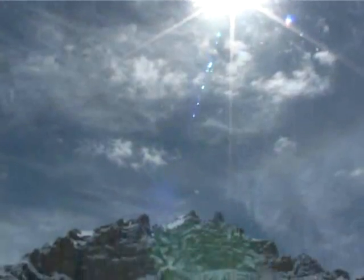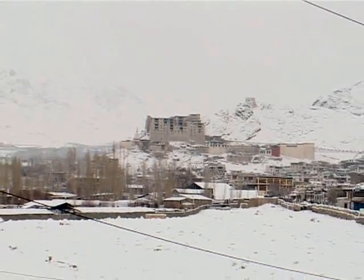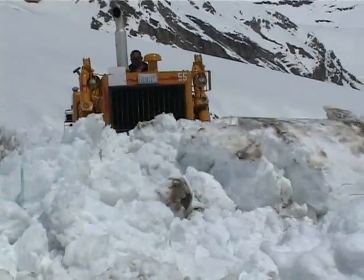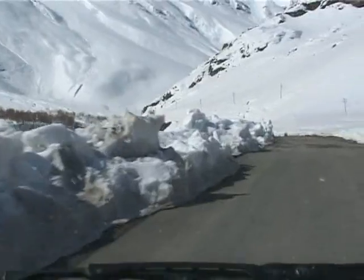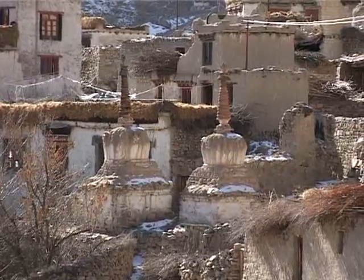Ladakh and its neighboring regions in the Western Himalaya are at a very high altitude, more than 11,000 feet or 3,500 meters above sea level. Winter temperatures drop to minus 25 degrees Celsius, and all the roads and passes into and out of the region are closed all winter. However, being a high desert, there are about 300 sunny days in a year, making solar energy easy and effective here.